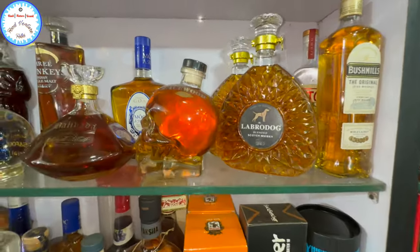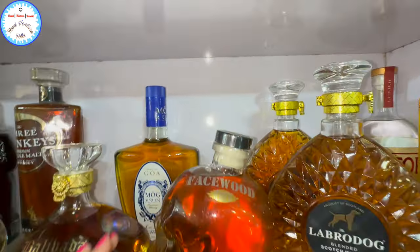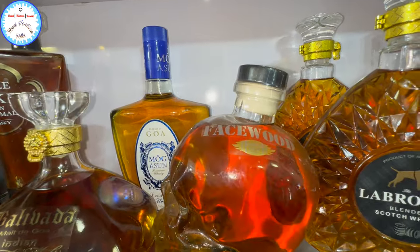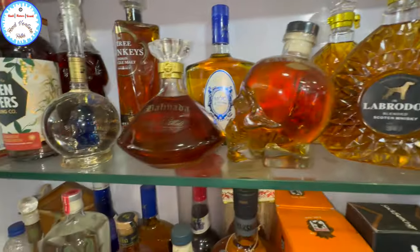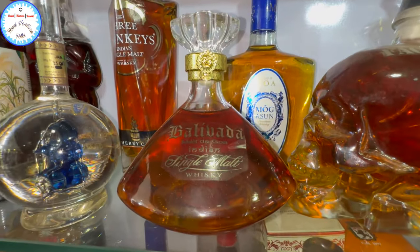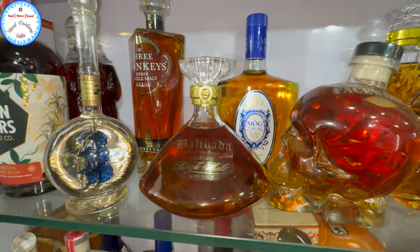And this? Scotch whiskey, 1,500. Indian single malt — Indian — 2,200.